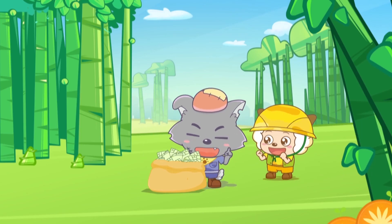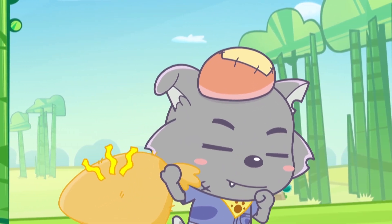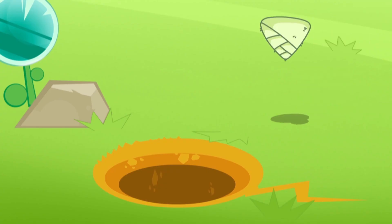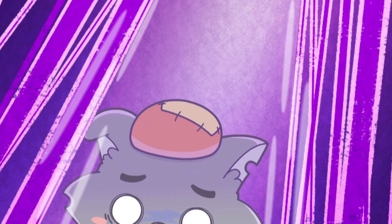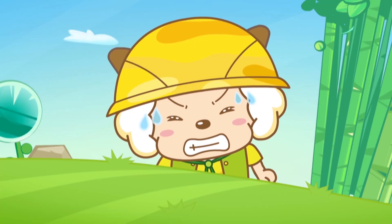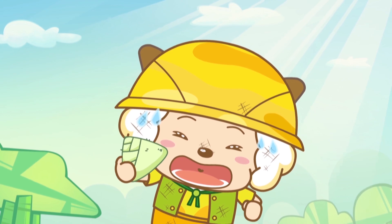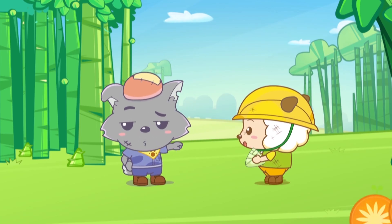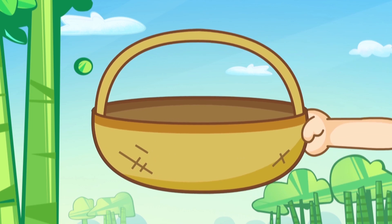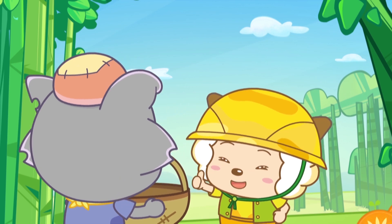I've dug up enough bamboo shoots for me! Don't look at me! I'm not giving you any of these, Patty! What a delicious bamboo shoot! Here you go! Well, all right, Patty, you can have that one! Yay! That's awesome! You can use my basket if you want! It's made of bamboo, so I guarantee you it's very sturdy!